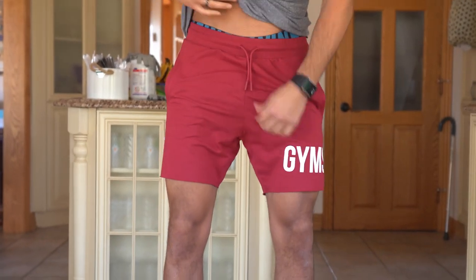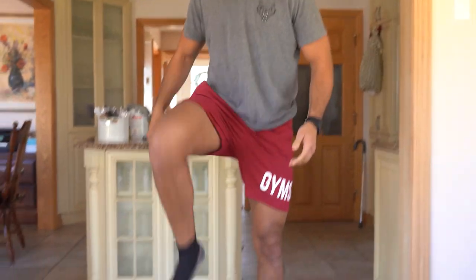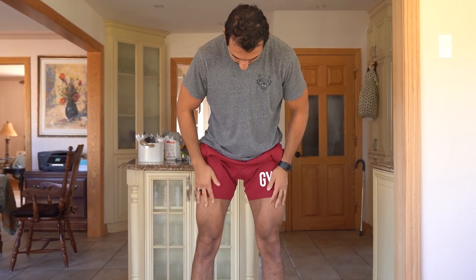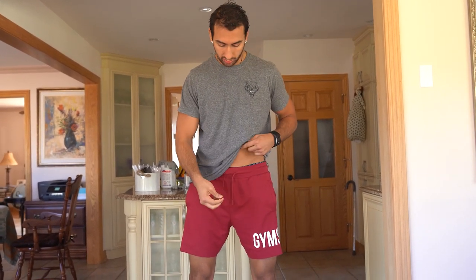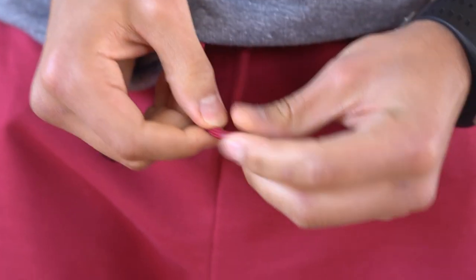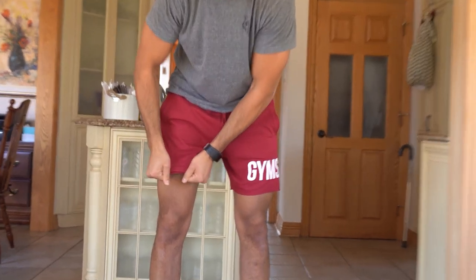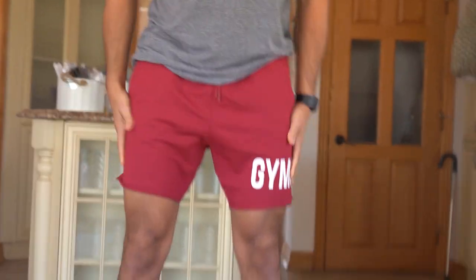First up: the Maximize shorts in red. I'm a 34 waist and Gymshark large is a 34. The shorts fit pretty nicely when you're moving around and squatting — when I'm shadow boxing they don't ride up too high, and if they do it's still comfortable. I can train in them and relax in them. The drawcord has a little finishing piece on the end which is nice — some shorts have the cord getting stuck or breaking off.